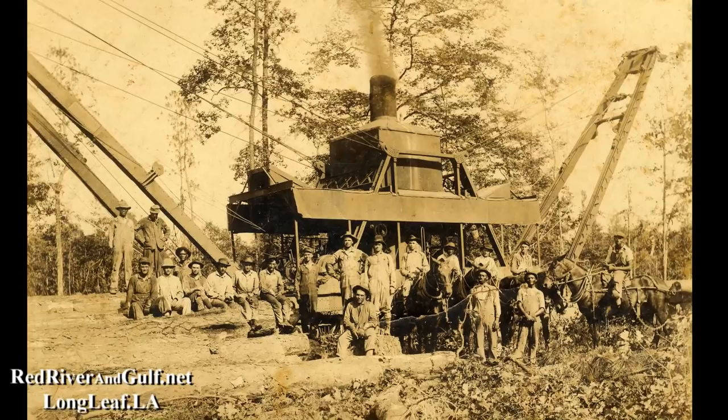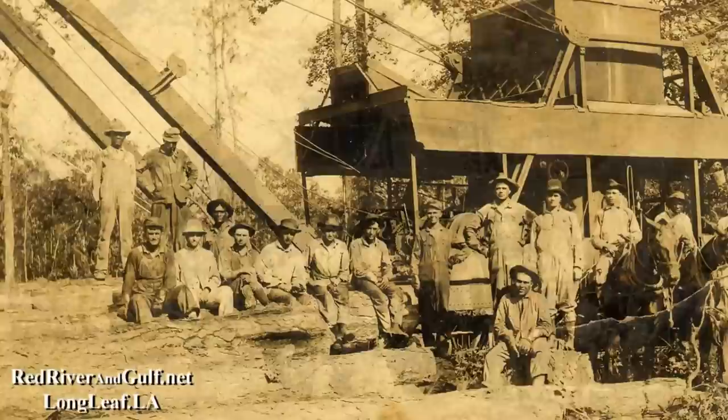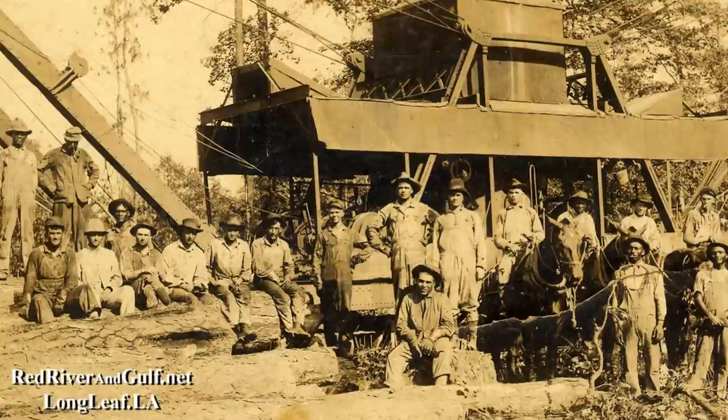Most times a locomotive would be assigned to this machine in the woods, but not always. Depending on the topography — if it was in flat country, the machine would get around pretty easily. If it was in rough country, a locomotive would be assigned to move the machine around.